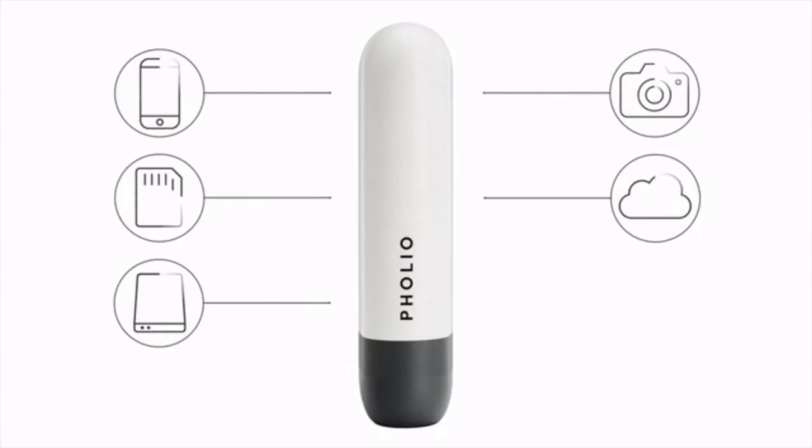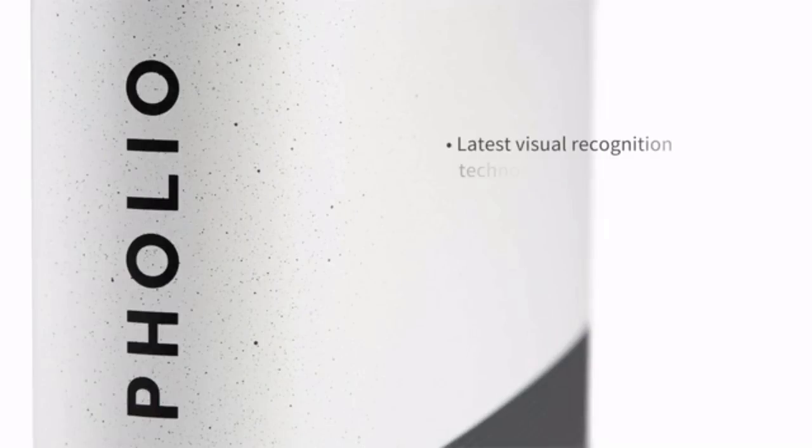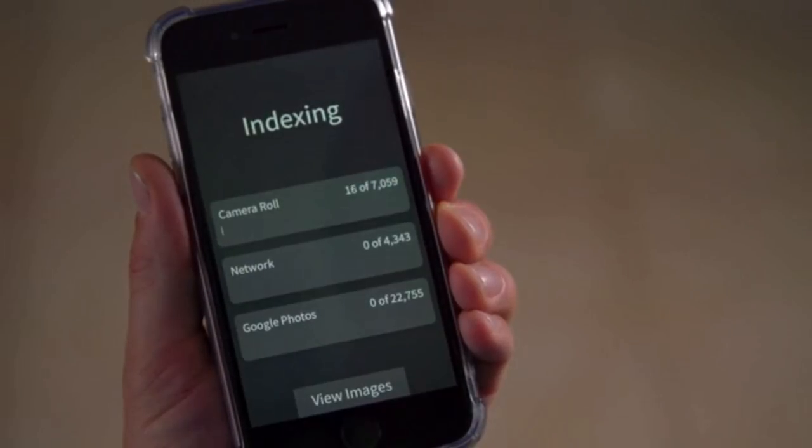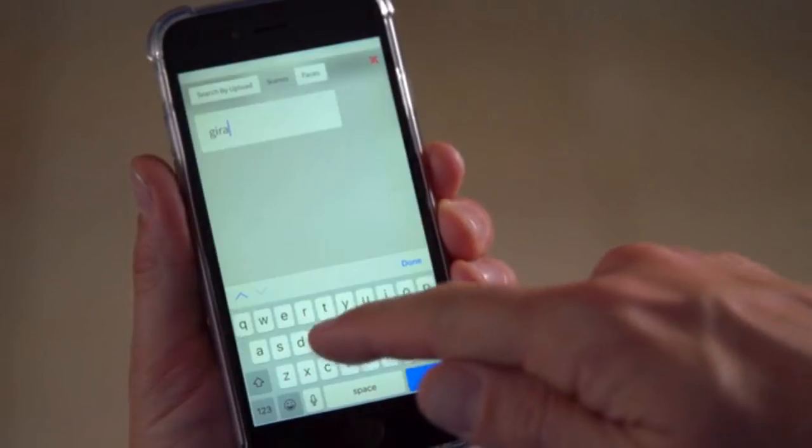Folio puts your entire life's photos back at your fingertips. Once connected, it collects all of your digital photos and videos together and automatically indexes them directly on your device. Folio uses the latest visual recognition technology to make your searching effortless. No more opening scans or tediously searching folders and files. Simply plug in Folio, connect via the app, and it will begin collating and analysing your collections.